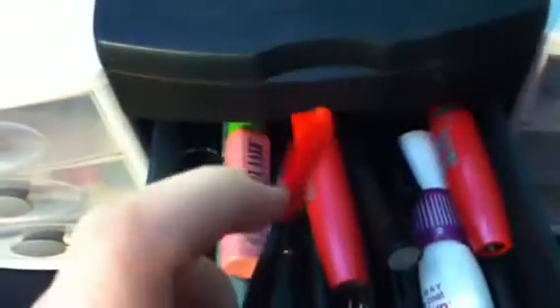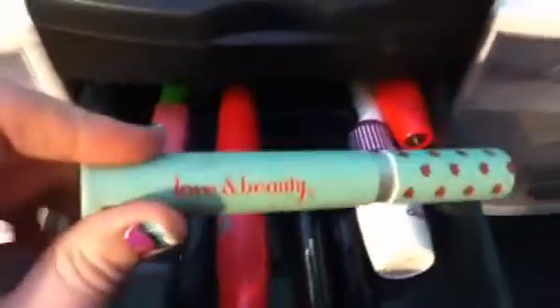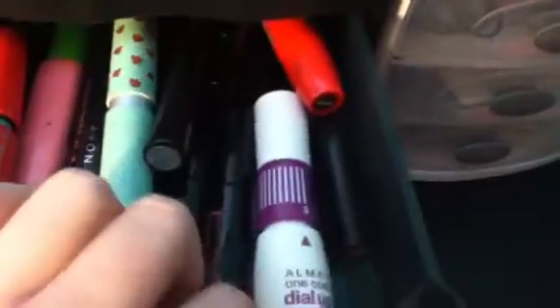In the first drawer I just have all my mascaras. I'm so excited — I got a new one of these, like the Volume Express. It came with this really cool thing and I just think it's really cool. That's like all my mascara. This one's from Forever 21 — I just got it because it was mint green, it's really cute. And Mary got me this one, which I use a lot.